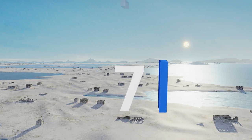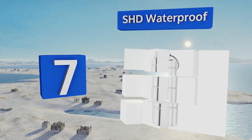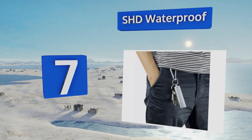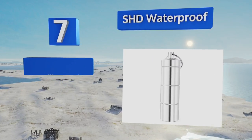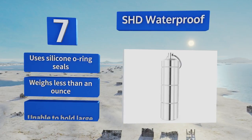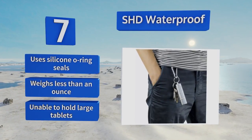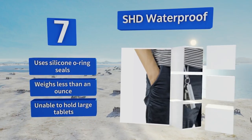At number 7, the SHD Waterproof is an elegant tube crafted from tough aluminum alloy that can connect via keychain to any backpack, purse, or carabiner, making it convenient for camping or hiking. This practical fob is airtight and unscrews to reveal three separate compartments. It uses silicon O-ring seals and weighs less than an ounce, but it's unable to hold large tablets.